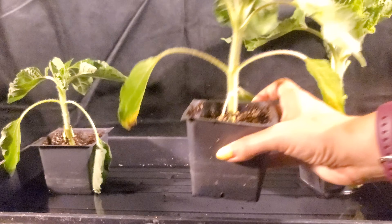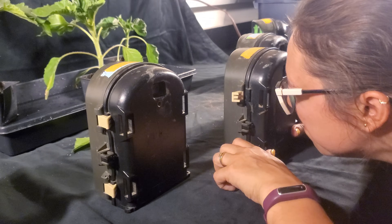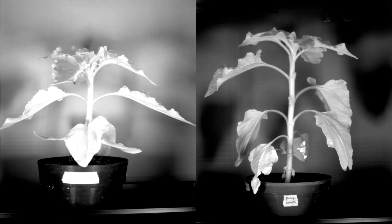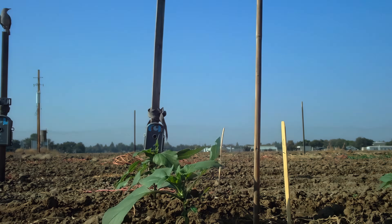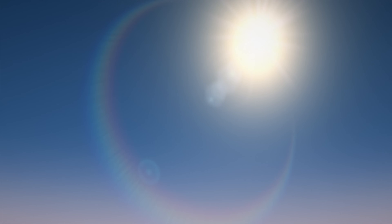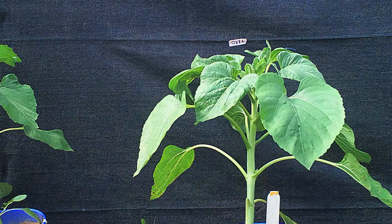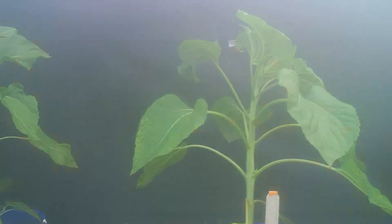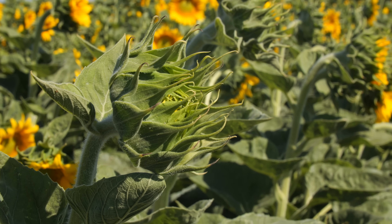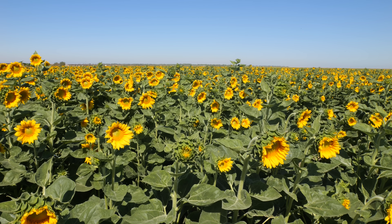Sunflowers follow this rhythm day after day until it becomes a habit. Researchers at UC Berkeley and UC Davis took sunflowers grown outside and placed them inside, under constant overhead light. The sunflowers kept up their back and forth movement for a few days. That's because plants have an internal rhythm called a circadian clock — we have one too. Ours tells us when to wake up and when to go to sleep. Scientists think the sunflower's 24-hour clock tells them when and in which direction to grow.